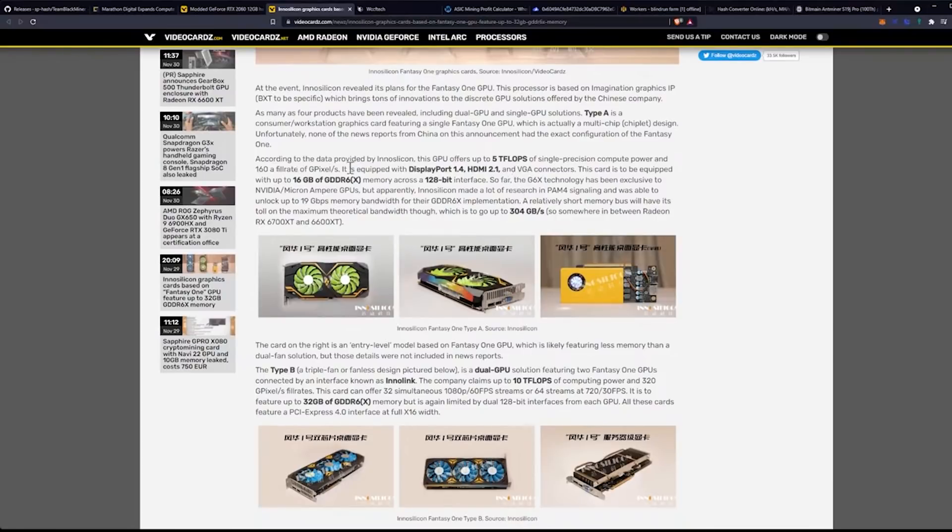According to the data provided by InnoSilicon, the GPU offers up to five teraflops of single precision compute power and 160 gigapixels fill rate. It is equipped with DisplayPort 1.4, HDMI 2.1, and VGA connectors. This card is to be equipped with 16 gigabytes of GDDR6X memory across a 128-bit interface — that's a pretty small bus, by the way.